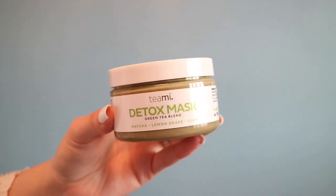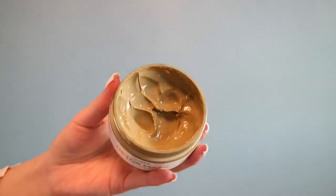Let's get started! The first topic is beauty, makeup, and skincare. The first item was actually sent to me for free to test out, and I am really loving this face mask. This is from Teamy Blends — it's the Detox Mask Green Tea Blend, with matcha, lemongrass, and bentonite clay. These three ingredients are very helpful for your skin and moisturize it.